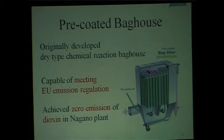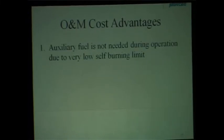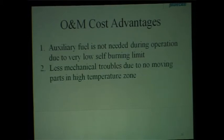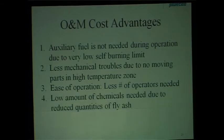We also developed an original dry-type chemical reaction bag house, capable of meeting EU emission regulations, which are the most strict in the world. We have actually achieved zero emission of dioxins in plants we constructed in Japan. Regarding cost advantages: auxiliary fuel such as kerosene is not needed during operation — only for startup. There are fewer mechanical troubles due to no moving parts in the high-temperature zone compared to stoker type or fluidized bed. The structure is simple, a low amount of chemicals is needed, and obviously a small footprint is required.